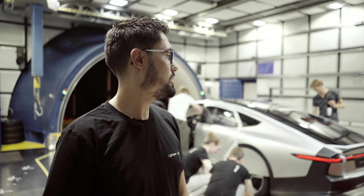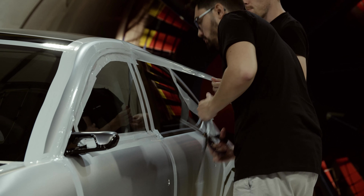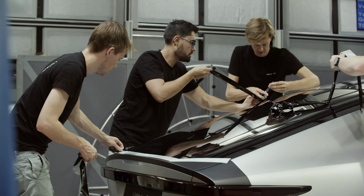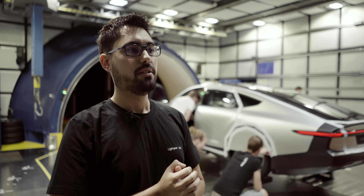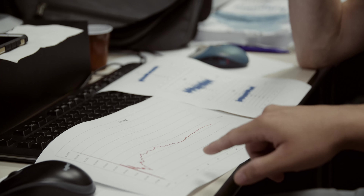As soon as the car was put on the belt, it was just a very emotional moment — something we had been waiting for for so long. We got a drag coefficient that was even lower than we were hoping for, and we were really excited. We are really proud to have achieved the lowest drag coefficient of all production cars worldwide.